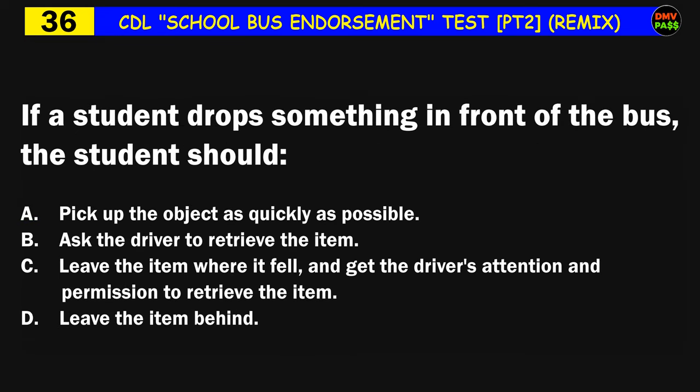Question number thirty-six: If a student drops something in front of the bus, the student should: A) pick up the object as quickly as possible, B) ask the driver to retrieve the item, C) leave the item where it fell and get the driver's attention and permission to retrieve the item, D) leave the item behind. The correct answer is C: leave the item where it fell and get the driver's attention and permission to retrieve the item.